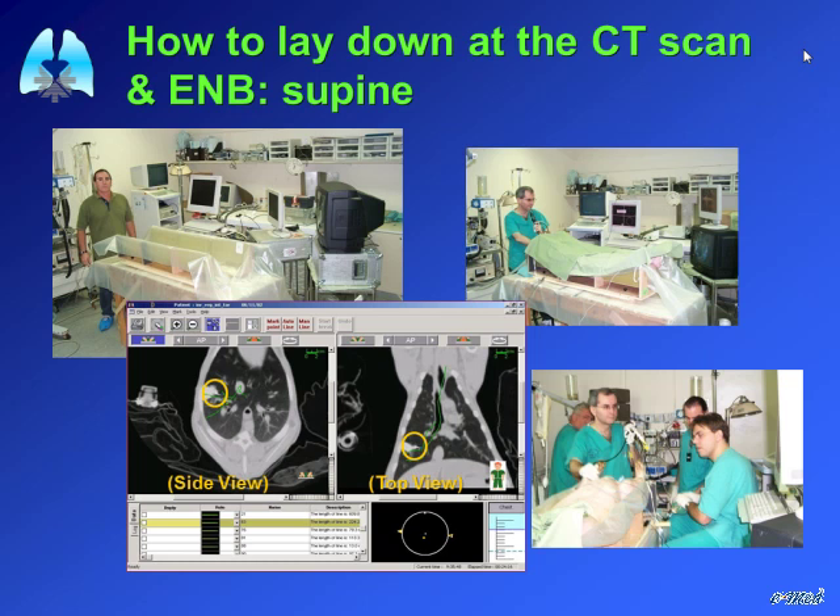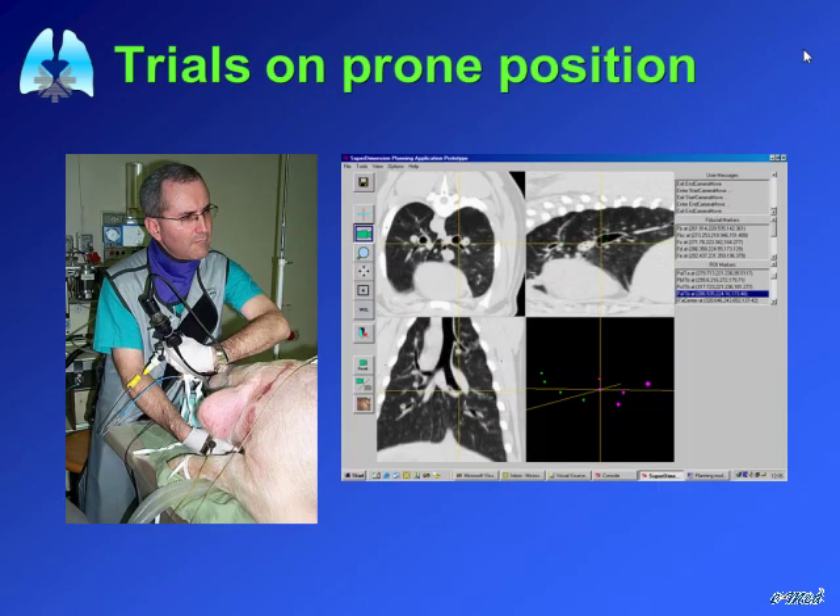We went and performed studies on animals with CT. We produced a peripheral lesion in pigs — since they don't have lung cancer — and we were fortunate that the lesion was embedded with methylene blue. We could see the methylene blue when we took the first biopsies. Then we moved into a prone position on the animals to perform the bronchoscopy more easily.